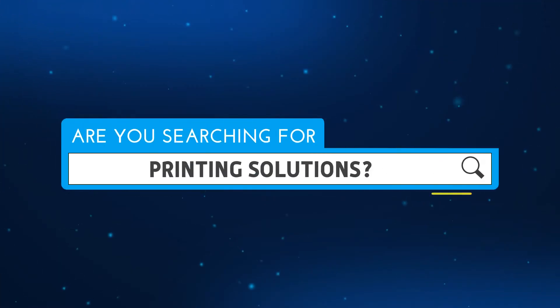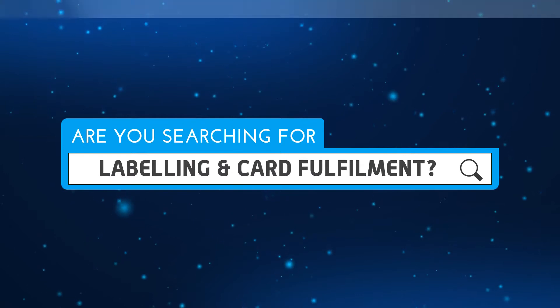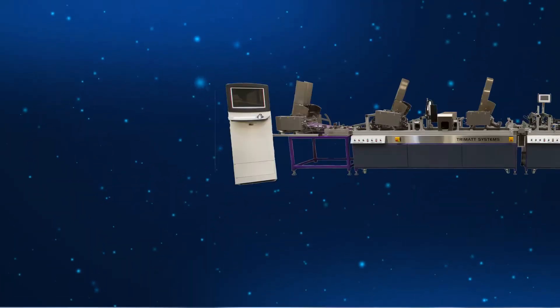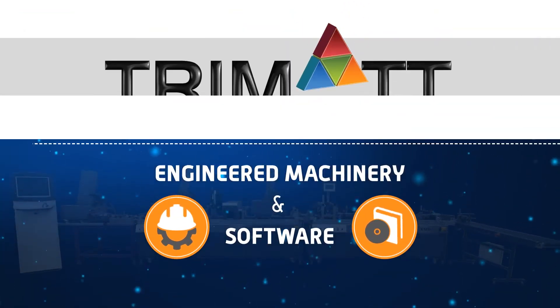Are you searching for printing solutions, mailroom products or labelling and card fulfilment options? Wouldn't it be great to access labour-reducing, money-saving, integrated systems for your business operations? Add value to your systems with engineered machinery and software from Trimad Systems.